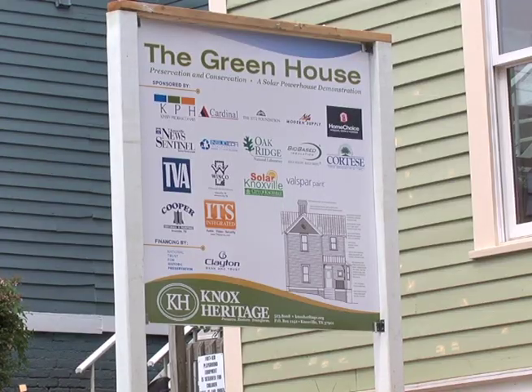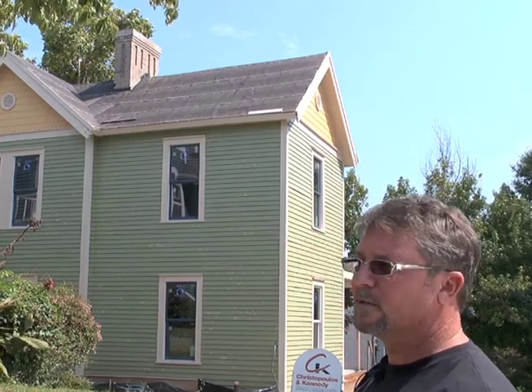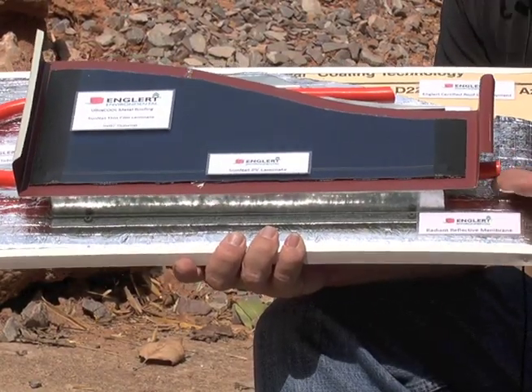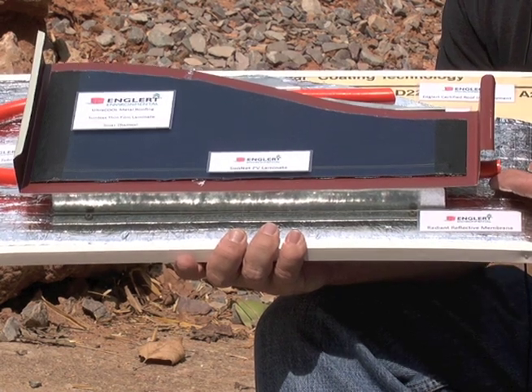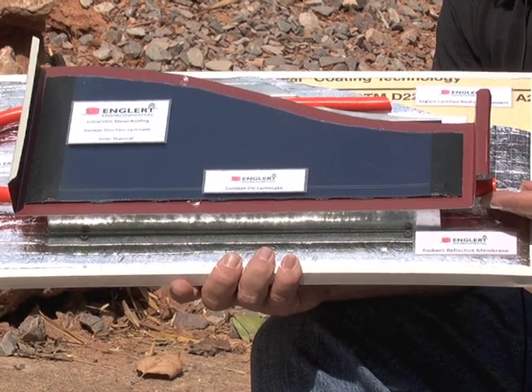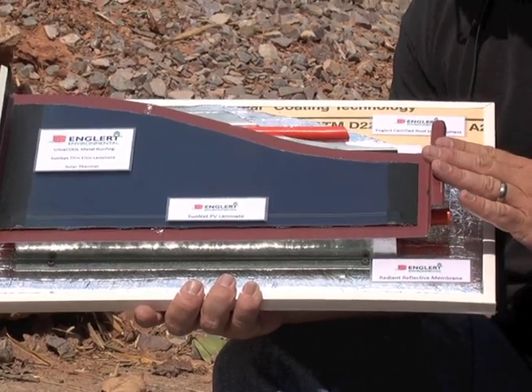The house that we're working on here is the Heritage House. It's been contracted by Knox Heritage, and this house will be the first LEED Platinum House that still is within the National Historical requirements. This section of the home will have what we like to call our Englert Solar Sandwich, which consists of a reflective membrane and PEX tubing which carries a food-grade glycol, which will provide hot water into a tank in the basement and make most of your domestic hot water. Then you have the metal roof.